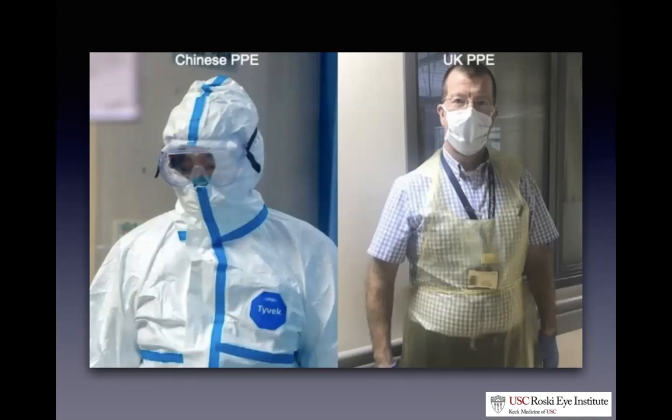On county policies for the OR: we did not speak directly to county policy makers, but our policies tend to mirror each other. If anyone has information on that, please share. It sounds like county has stopped all non-emergent and urgent surgeries as well.